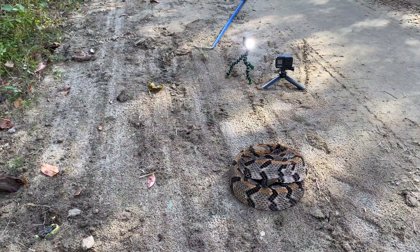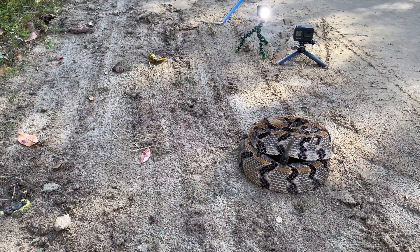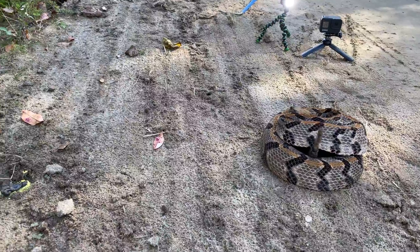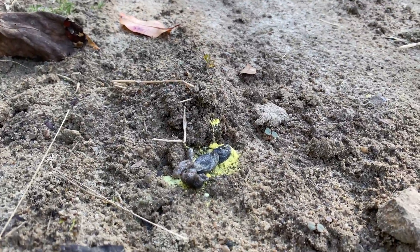So this is our setup. What's interesting — I just noticed about this snake — is that right over here, that is snake poop.